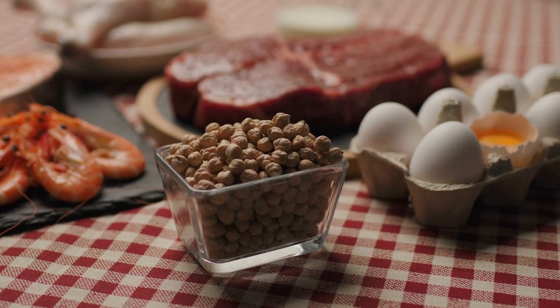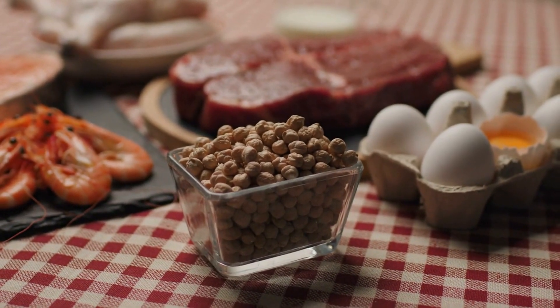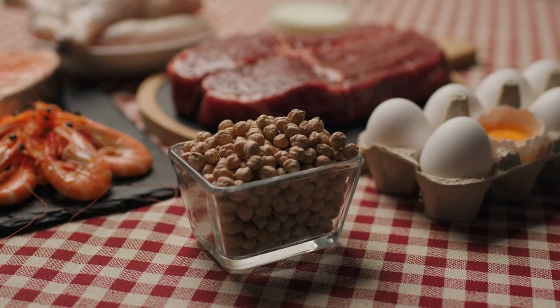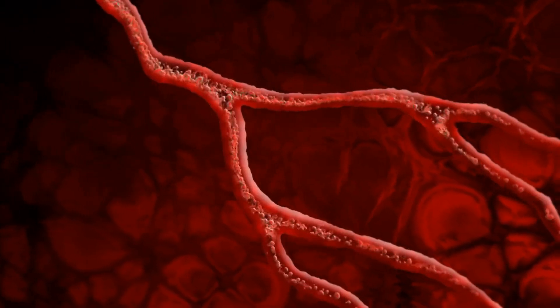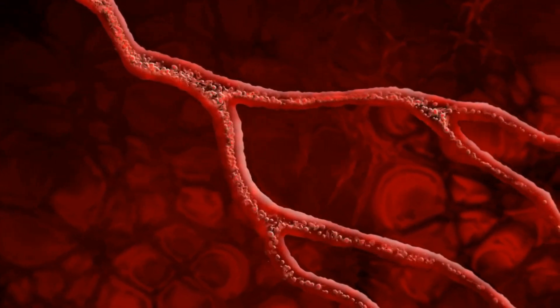Eating cruciferous vegetables can also reduce the risk of heart disease by helping to reduce cholesterol levels. These low-calorie vegetables are an excellent option for those looking to lose weight or maintain a healthy weight due to their high fiber content. Overall, cruciferous vegetables are a great choice for anyone looking to lower their blood pressure and improve heart health.